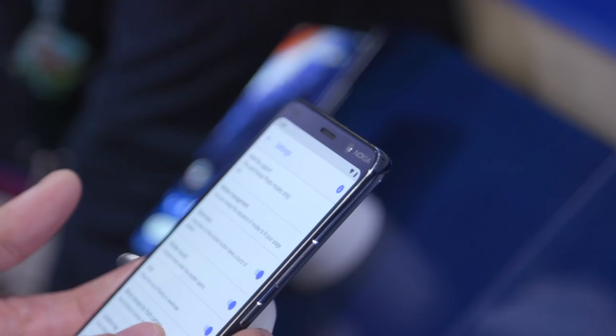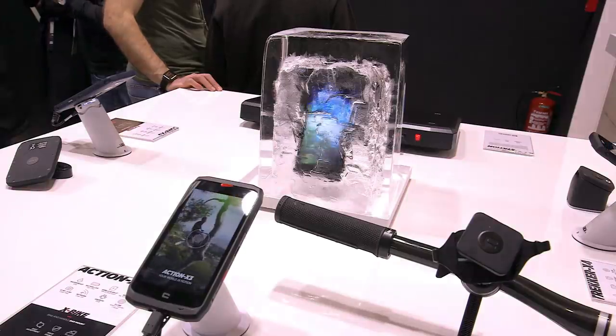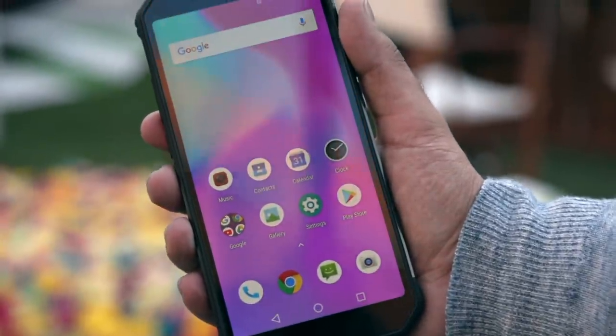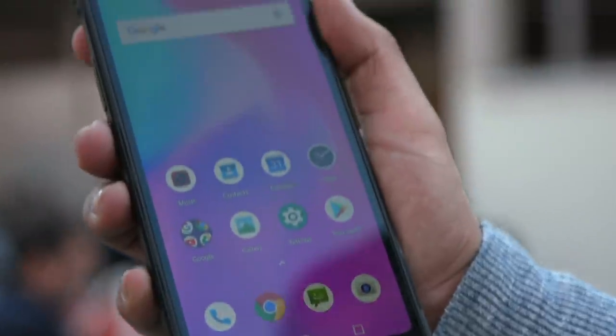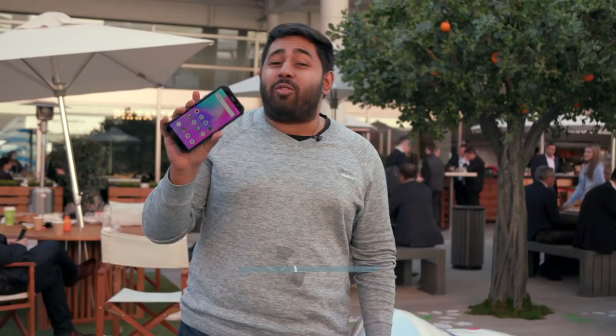So many phones, so many promises — but do they all live up to what they're offering? This is the AGM A9 smartphone. It has features you'd expect of many top-brand devices: quick charging, fingerprint ID, a big screen — but it's also quite solid. This phone isn't for your average user; it's designed to survive the toughest of conditions. So tough, in fact, that the company says it's unbreakable.